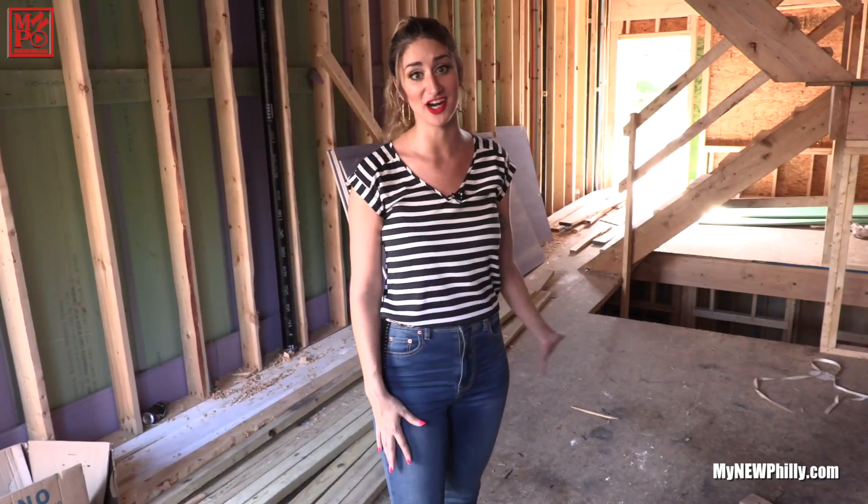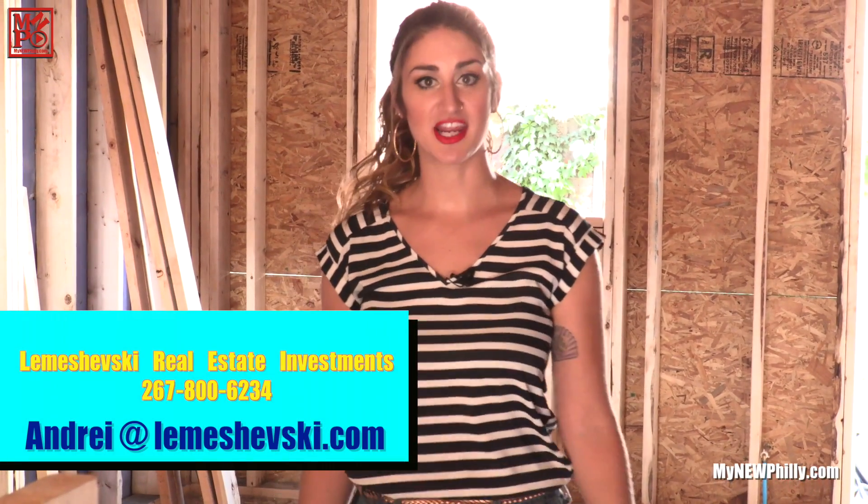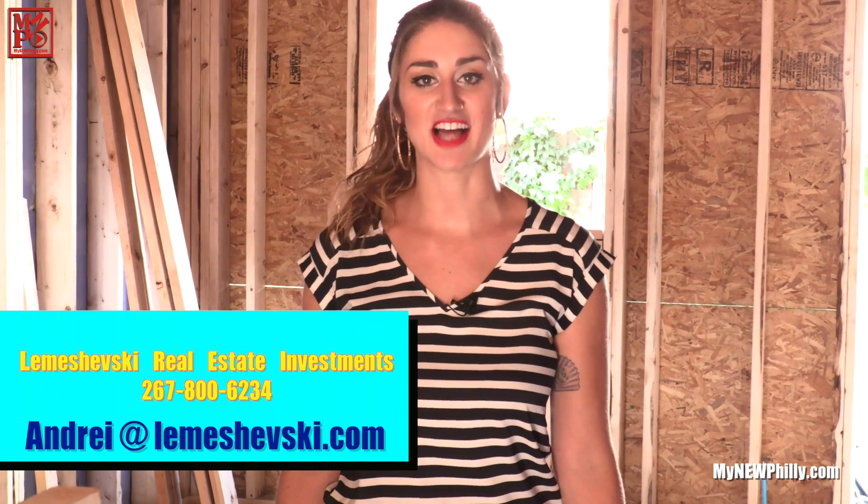I'm standing in what's going to be a big beautiful finished kitchen in just a matter of weeks. Where you can see there's no front door yet — that's going to be the living room area and entertainment space. There's also going to be a huge finished basement downstairs. This is another Lemushevsky Real Estate Investments property, and I think it's even bigger and better than the last one we covered for them. That's all the time we have today on My New Philly, where something's always new and everything's always Philly.